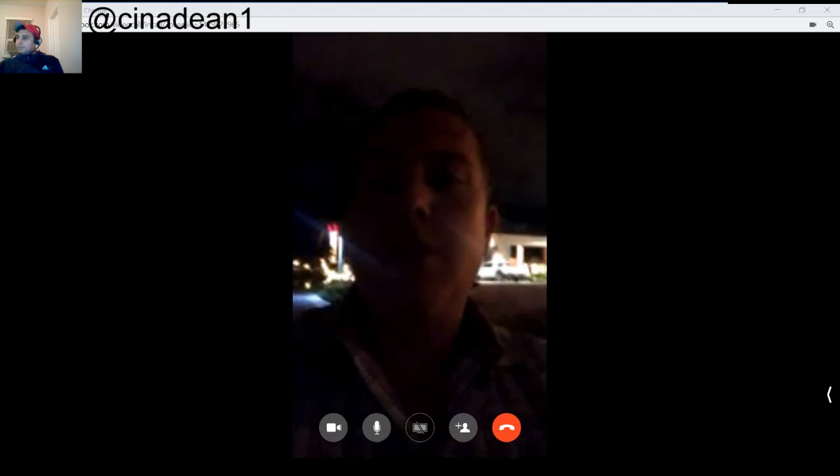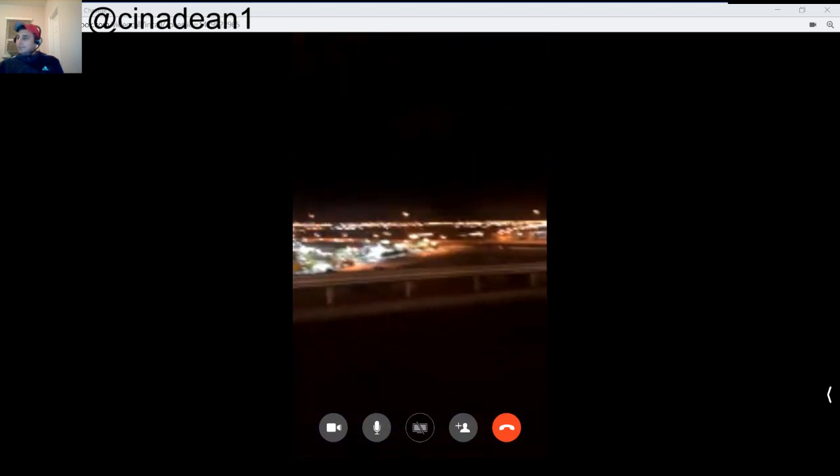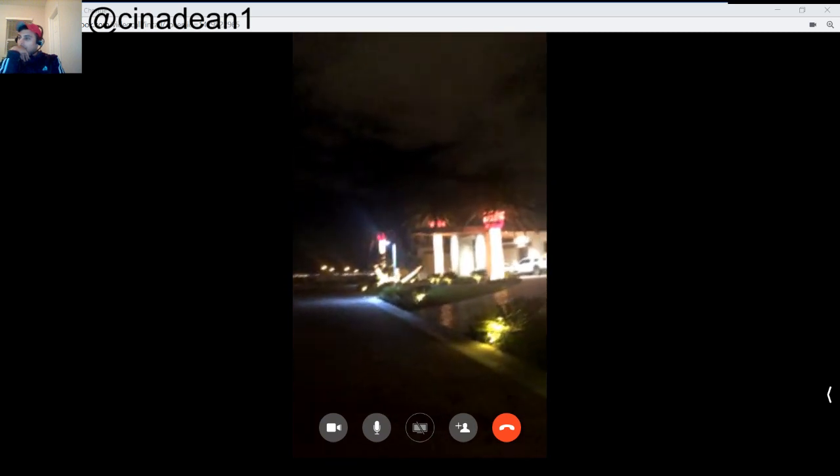Absolutely. The actual price tag of it is $29 million. This over here is the 215 Beltway in Las Vegas, and this is the home — this is what $29 million gets you in Las Vegas. How many square feet is the house? It's 26,000 square feet with a two-acre lot, so the backyard and courtyard are enormous.